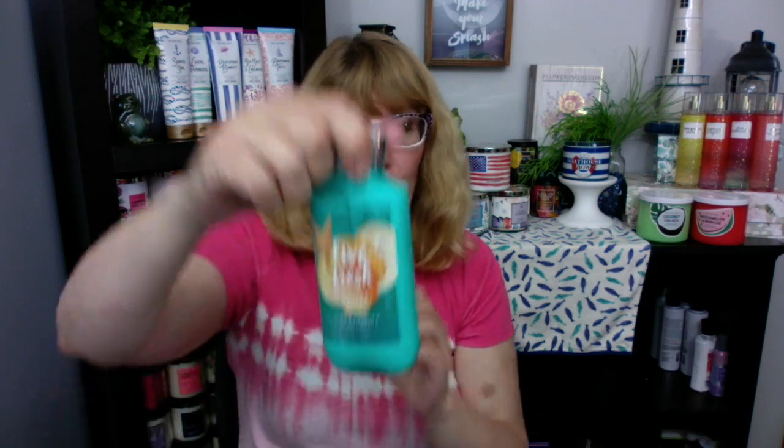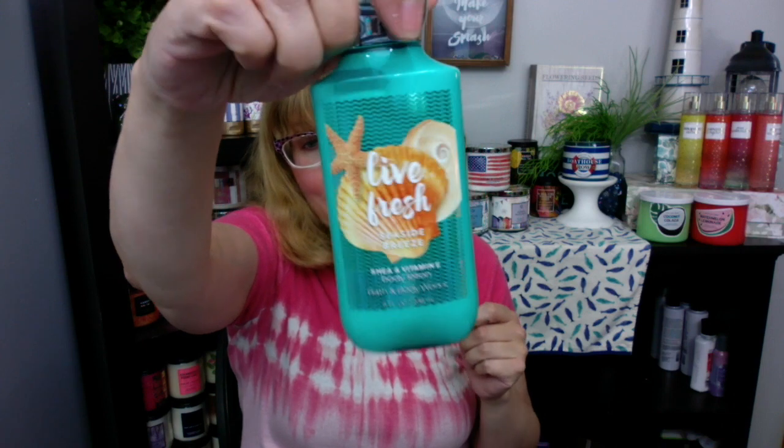I have a Live Fresh Seaside Breeze. I love these bottles — these are so pretty. I wish they did more bottles of the lotion like this. This is an older one — Winterberry Wonder. The old Winterberry Wonder. I liked this bottle style — I thought that was really pretty. I love Winterberry Wonder. I didn't like the new style as much this year.